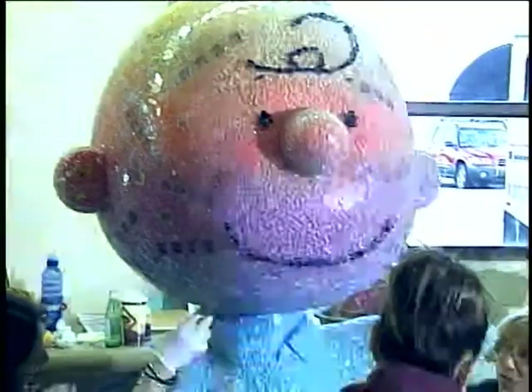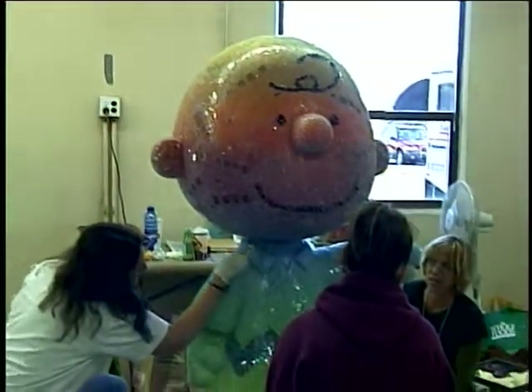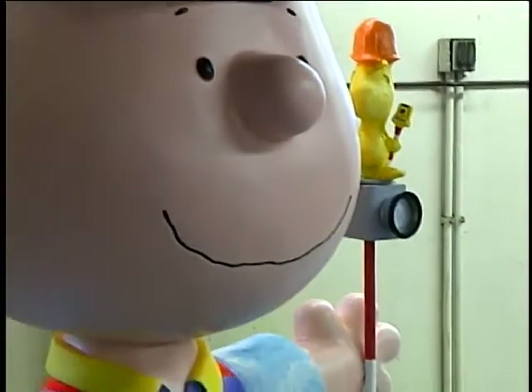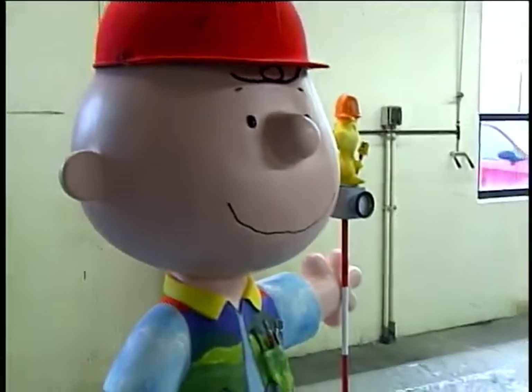The statues are actually made out of polyurethane plastic and they're designed by a company that specializes in theme park and water park design. This material is really meant to be outside in the sun and the snow for years.